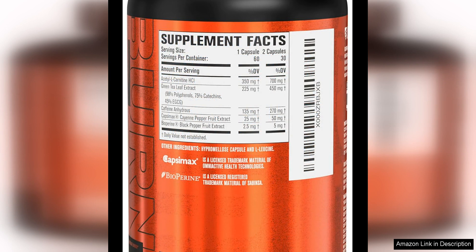Overall, I would highly recommend Jacked Factory Burn-XT Clinically Studied Fat Burner Weight Loss Supplement to anyone looking to kickstart their weight loss journey. With its clinically studied ingredients, appetite suppressing effects, and energy boosting properties, this product is a game changer for anyone looking to reach their weight loss goals. Give it a try and see the results for yourself.